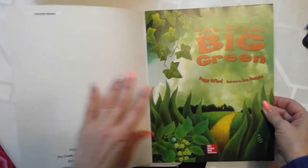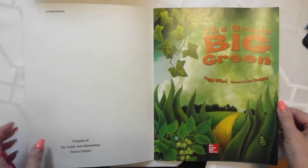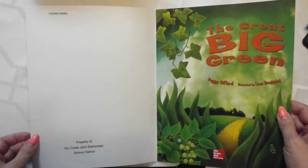And we open it up. The first page is the title page, The Great Big Green.